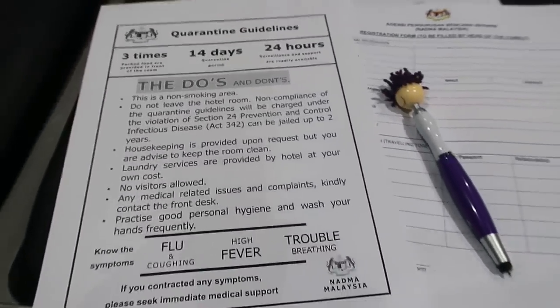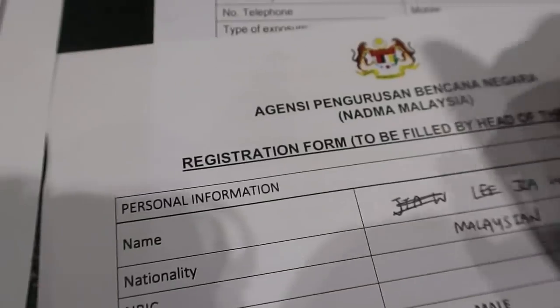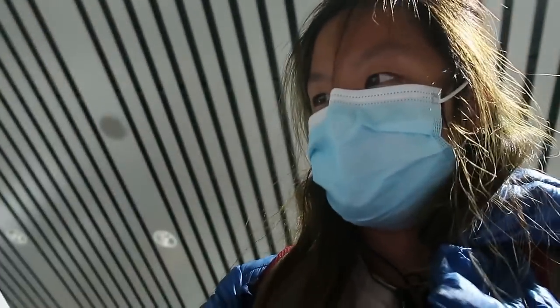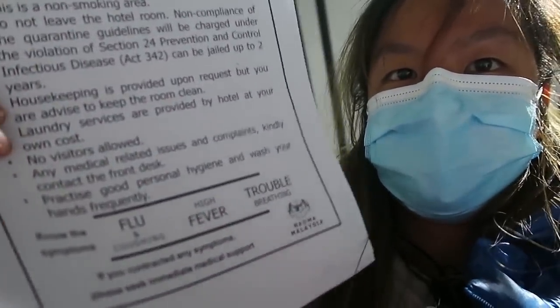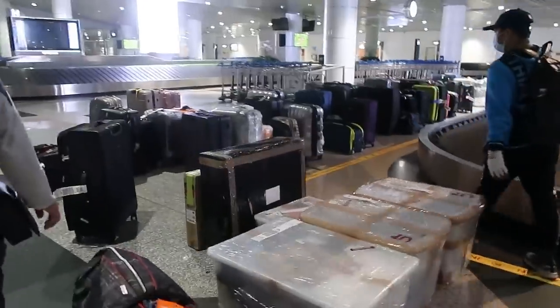After a smooth immigration, I was handed quarantine guidelines and we filled another form for the National Disaster Management Agency of Malaysia. We are now waiting for the bus to bring us to our quarantine area. We got a whole list of what to do and what not to do, and if we have any symptoms we have to report. They then collected our forms and brought us to collect our luggage.